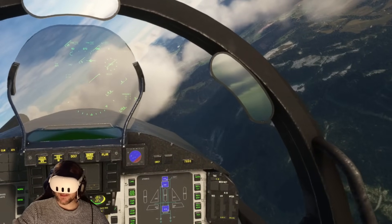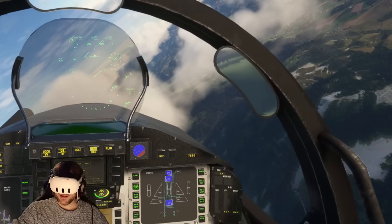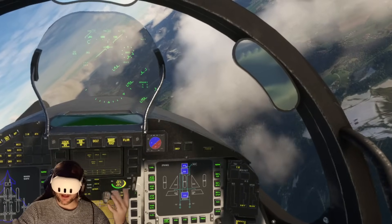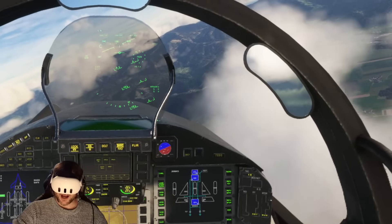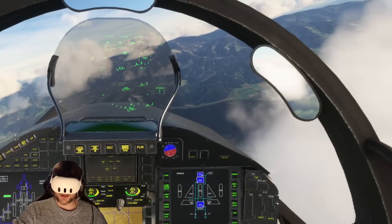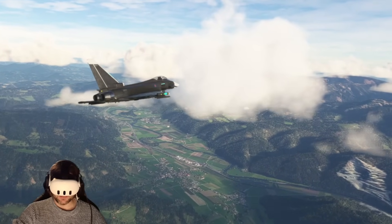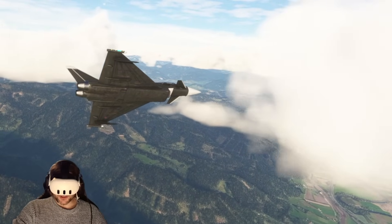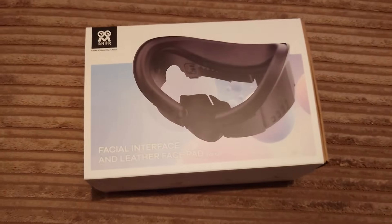For the next segment, we're going to talk about comfort, which has been the Achilles heel of the Quest 3. I don't know what Meta were thinking when they shipped this headset with the most awful facial interface I've ever experienced — it's so harsh on your skin. Combined with the soft strap, I couldn't last more than 15-20 minutes before my face really hurt. And this is coming from someone who uses a Pimax Crystal and 8K — I actually found the Quest 3 one of the most uncomfortable headsets I've ever worn.